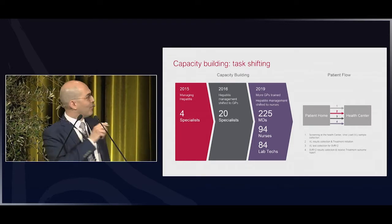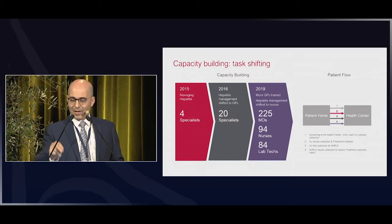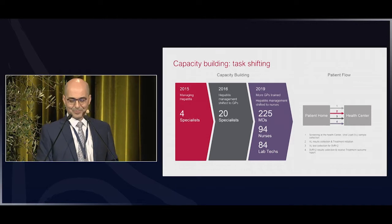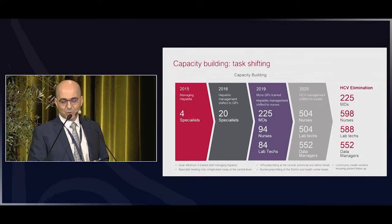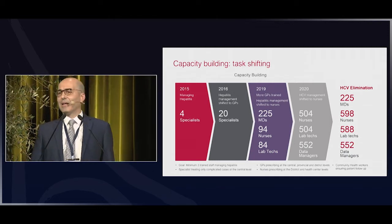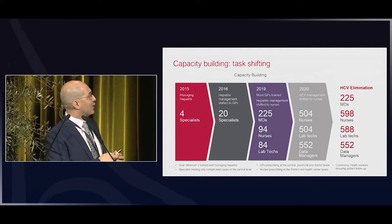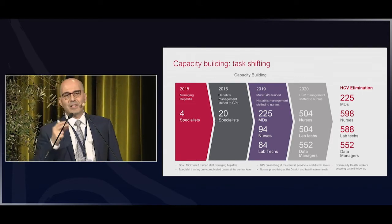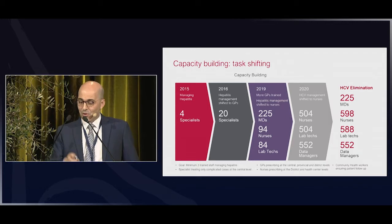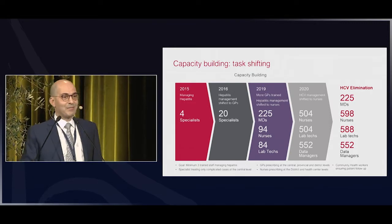The patient journey is now simplified: patient goes from home to health centre, screening, viral load sample collection, results and treatment initiation in one step, then viral load collection for SVR 12. The target for 2020 is 505 nurses, lab technicians, and data managers. As we see also in Egypt, people are collecting and generating really valuable information. Specialists still manage complicated cases, but GPs prescribe at the central and provincial level, and nurses prescribe at the district level.